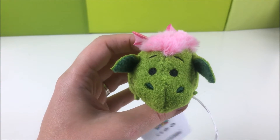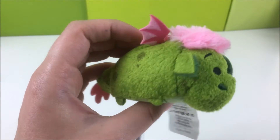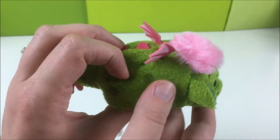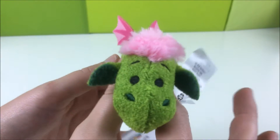We're going to start with the new guys, smallest to biggest, so let's start with Mini Elliot. Here he is — a wonderful green dragon with the pink hair and the pink wings. So cute. Really soft, very squishy.